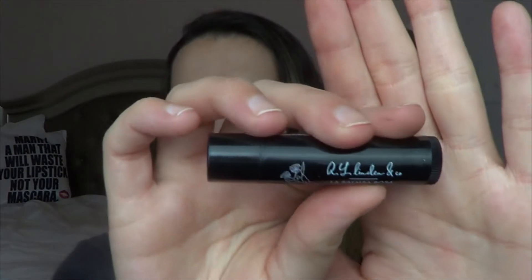Then I have a lip product I've been loving. This is the R.L. Linden & Co. La Balba Rosa — just a clear lip balm, though it might have some color from my lipstick. I wear this day and night pretty consistently through January. It's not super hydrating, but it's just enough for me. I like it more than the EOS lip balms. It's made in the USA, cruelty free, vegan, and has really natural ingredients — definitely recommend it if you need a lip balm.